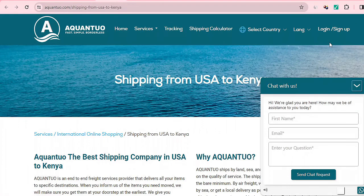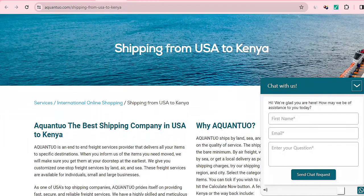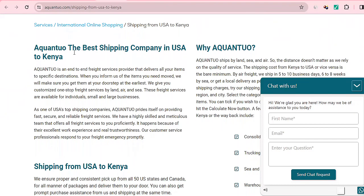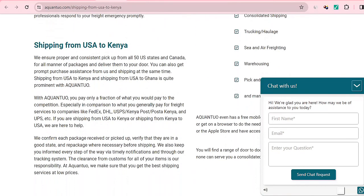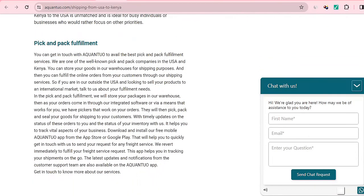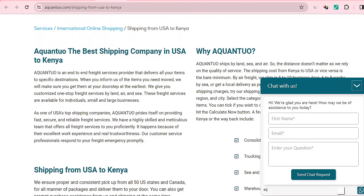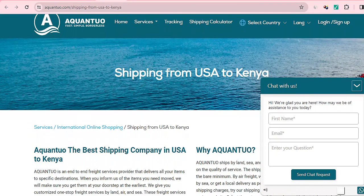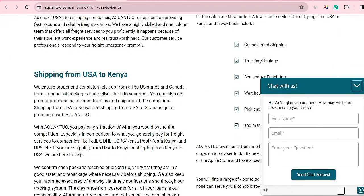Next we have Aquantour, which is also known to provide some of the best shipping options for those in the US wanting to ship to Kenya, and for those in Kenya wanting to ship out. They handle online purchases and pick-and-pack fulfillment, and they also have a chat feature. Aquantour ships not only from the US to Kenya but also from China to Kenya — you can select your country and chat with them for more information.